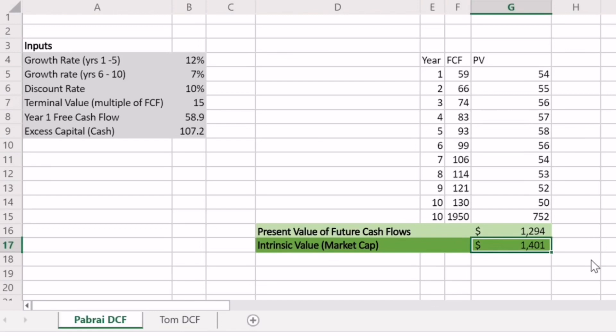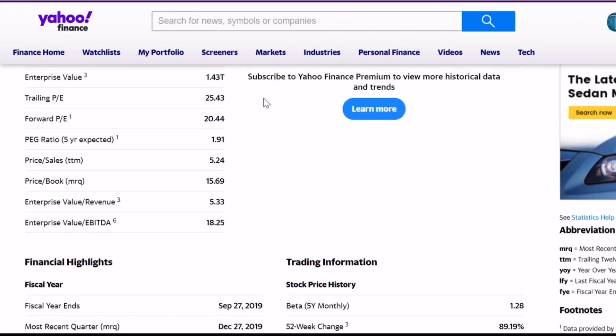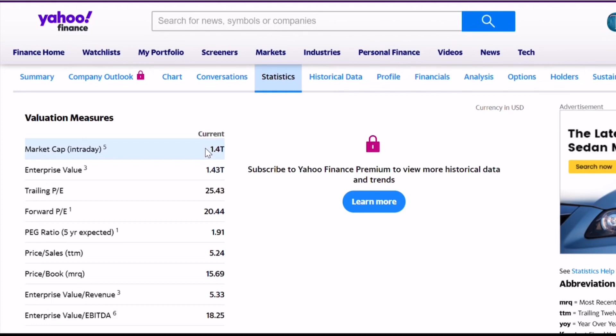If we add back on the cash that Apple currently has on their books, we get to an intrinsic value of $1.4 trillion, assuming you want a 10% return. Coming back to Yahoo Finance and comparing that to the current market cap of Apple, we find the current market cap is also $1.4 trillion. So assuming Apple can execute on their growth plans and you want a 10% return, Apple is currently priced basically exactly at intrinsic value.